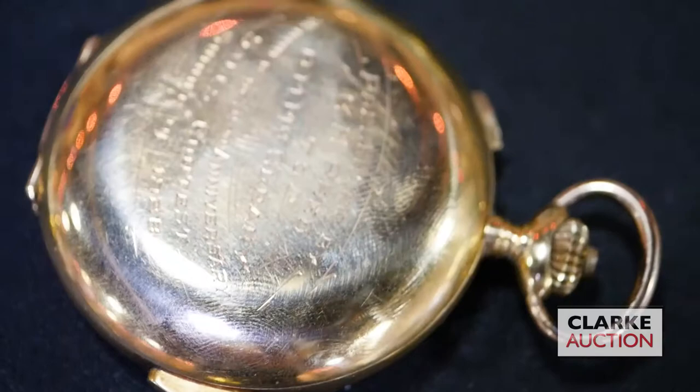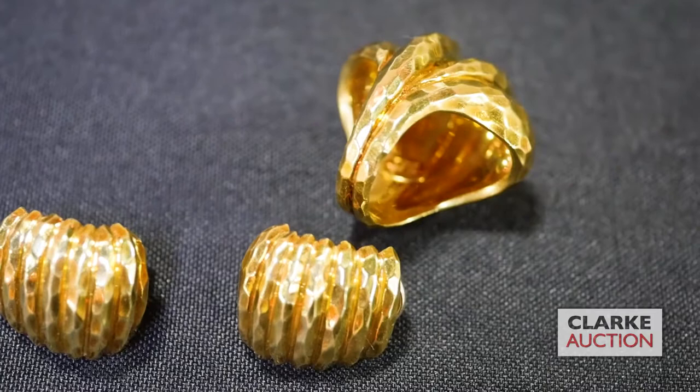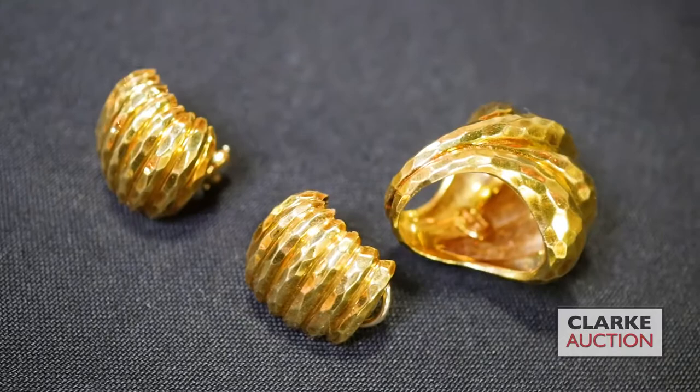This is a 14 karat gold Swiss minute repeater — I'm going to press this button and hopefully it'll work for you, so you can see it is in working condition. I can open the front for you — really nice, at eight to twelve hundred.